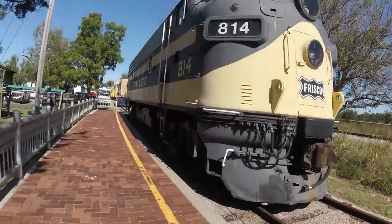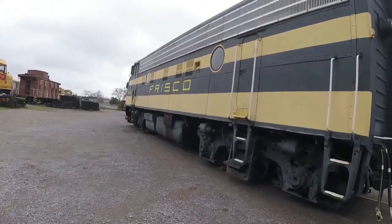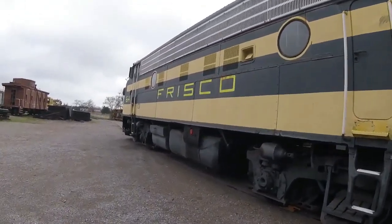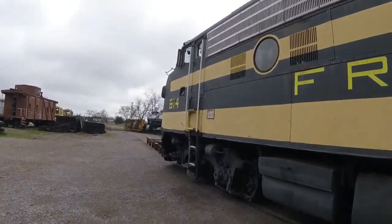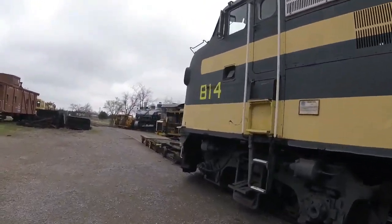Today, it is preserved here at the Oklahoma Railway Museum in Oklahoma City, Oklahoma, where it is seen today, and sometimes it is even seen pulling the museum's train as well.